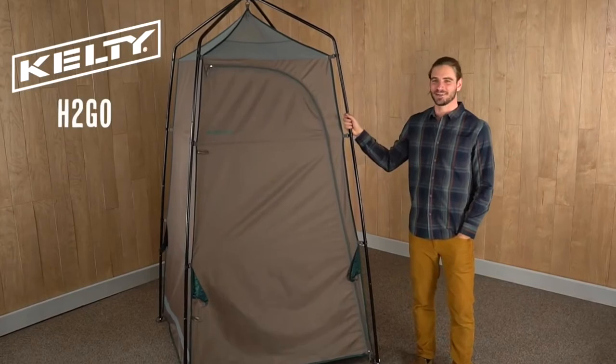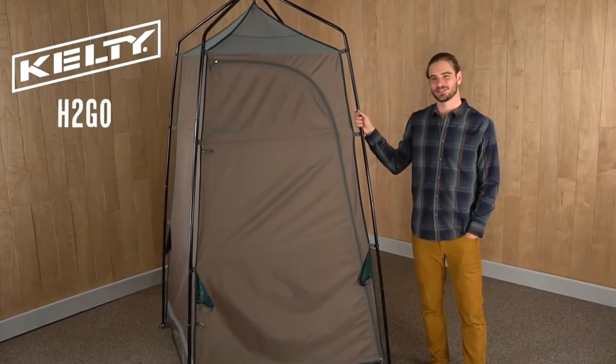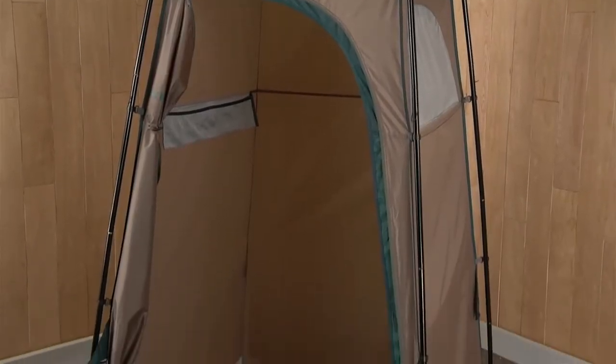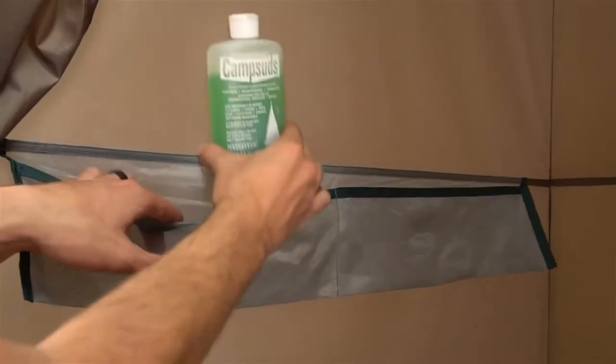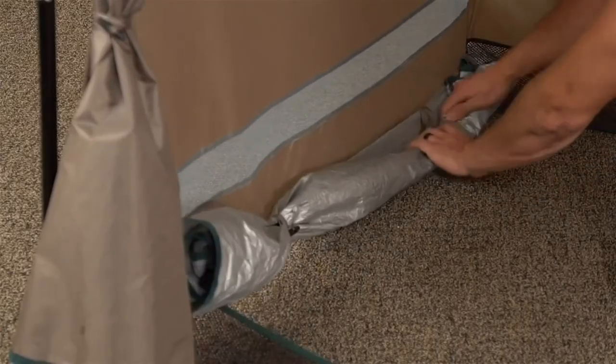Looking for some privacy on the go? With the easy-to-set-up H2Go you can have a bit more time to yourself for a shower or for other things. The freestanding design of the H2Go is Kelty built — strong and stable thanks to steel poles. It's sturdy enough to hold a full water bag so you can get a good shower.